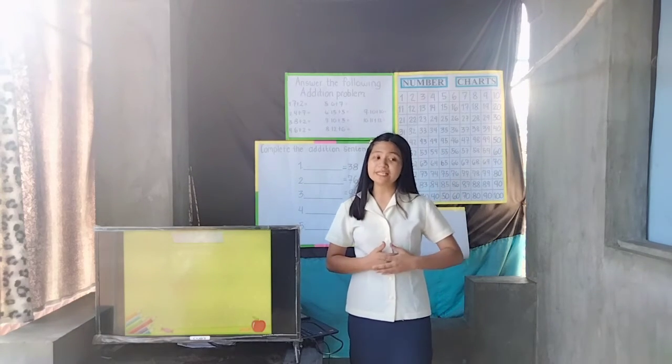Can I ask everyone to please stand and let us pray. Good morning pupils! Is there any absentee today? That's good! Everybody is present.